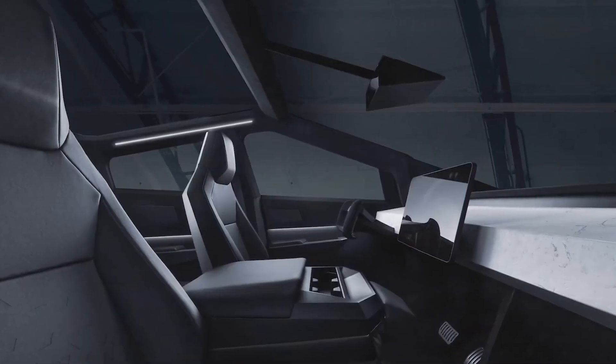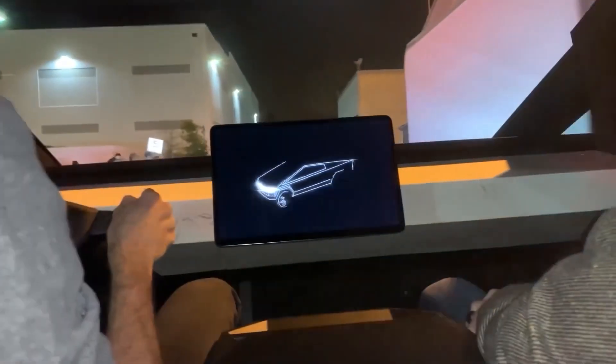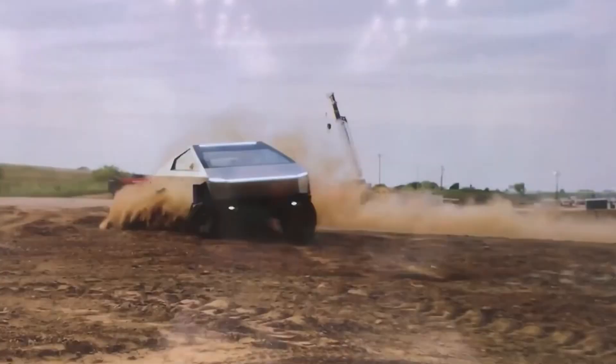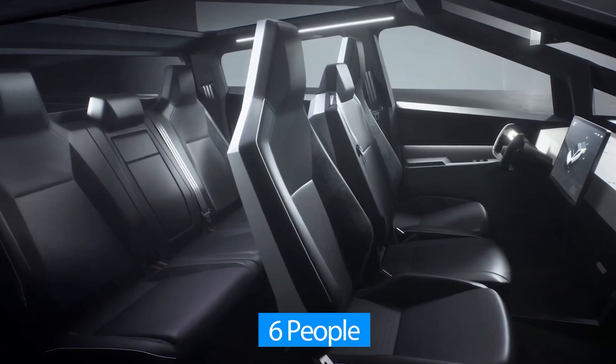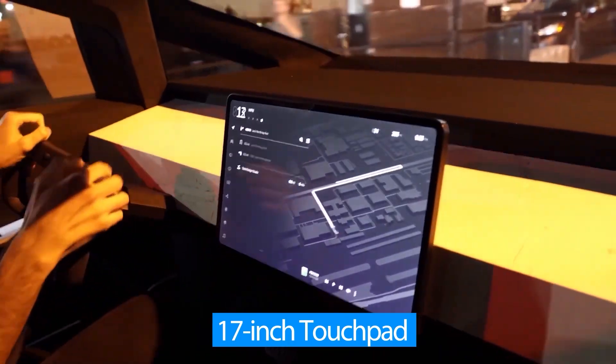The interior of the Tesla Cybertruck is no doubt one of the best of any truck out there. Inside, you'll find a very clean and minimalist design that matches the exterior in uniqueness and simplicity. It's also spacious, with capacity to seat six people comfortably, and hosts an onboard 17-inch touchpad.